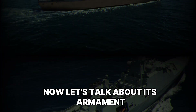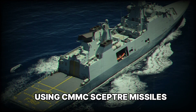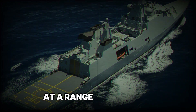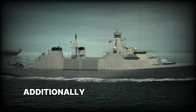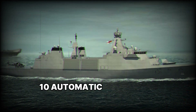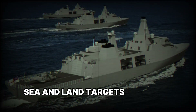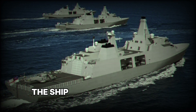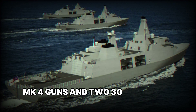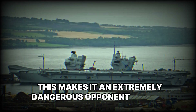The frigates are equipped with a modern air defense system using CMMC Scepter missiles, capable of shooting down enemy missiles and aircraft at a range of up to 25 kilometers. Additionally, the Type-31 is fitted with a 57mm MK-110 automatic naval gun — a powerful weapon capable of engaging air, sea, and land targets. The ship is also armed with two 40mm BE Systems MK-4 guns and two 30mm DS-30M guns, making it an extremely dangerous opponent in close combat.